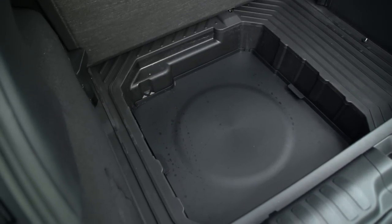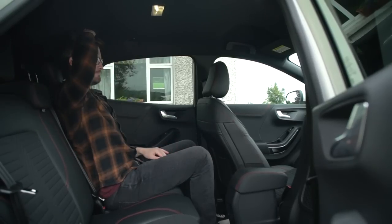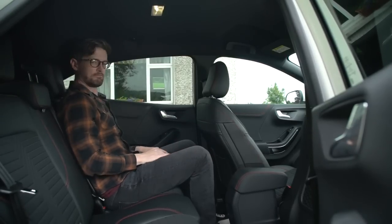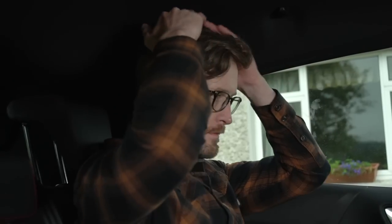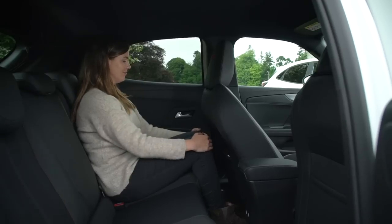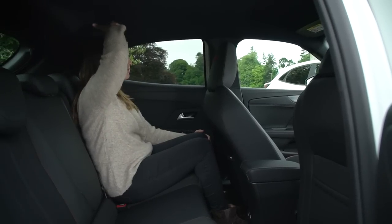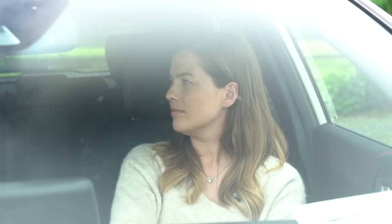How did you find sitting in the back of the Puma behind my driving position? For reference, I'm 183 centimetres. In the back, I was very comfortable behind your driving position — plenty of legroom; headroom was tight but manageable day-to-day. Sitting in the back of the Mokka behind your driving position, I had plenty of legroom and headroom felt a little bit better. Overall, I don't think there's a huge amount in it — they're very similar, tiny margins.